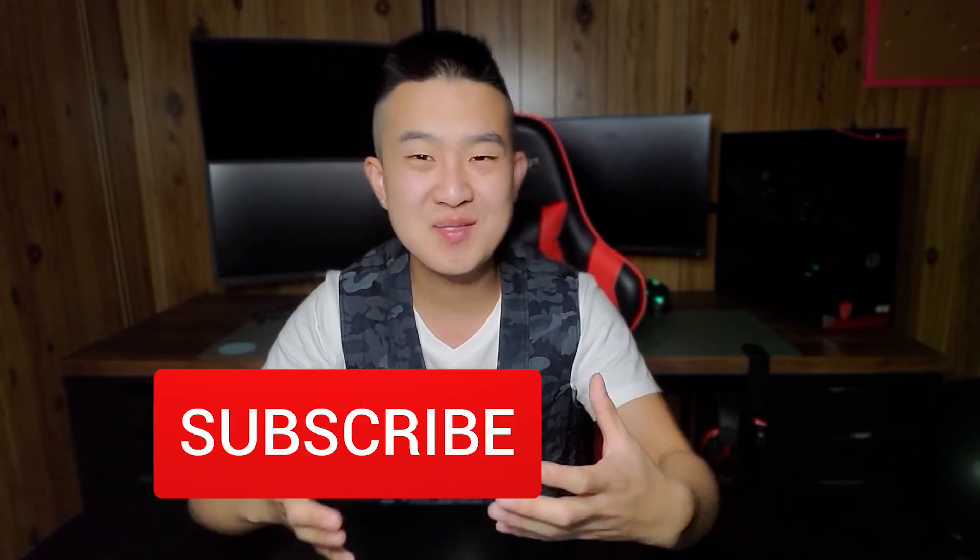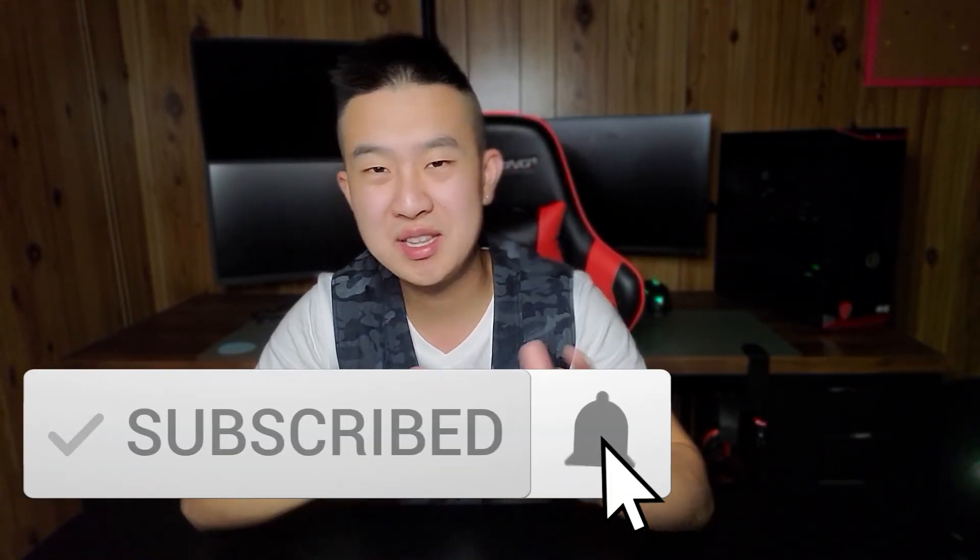As always, thank you guys so much for watching. If you made it this far, make sure you subscribe with the bell — I upload every single week on topics just like this one. Smash the like button so YouTube can recommend this video to more people. Comment down below and let me know whether or not you agree with the way I ranked these four cards, and if you would have ranked them differently. Have an amazing day, peace.